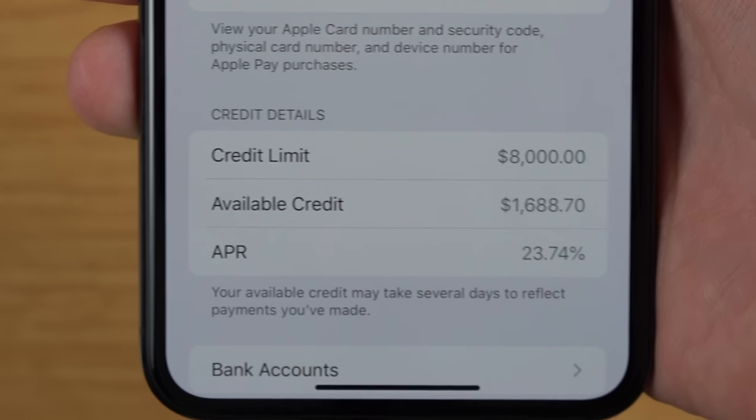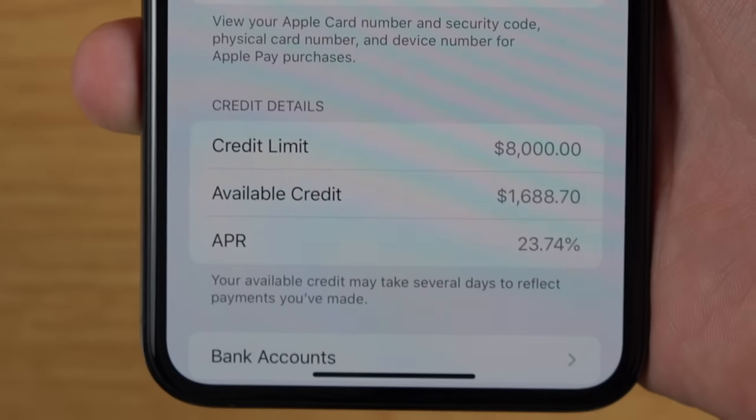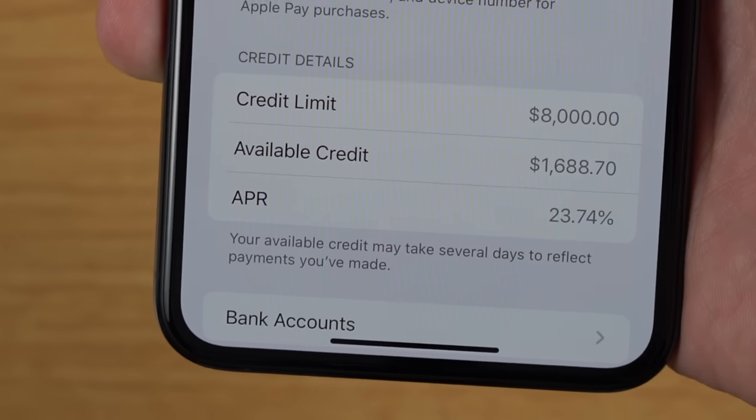Apple's interest rates for their credit card are actually pretty high. When I signed up for the Apple Card, I got an interest rate of 23.99%, which is by far the highest of any credit card I own. However, after two months, my interest rate has actually lowered just a little bit to 23.74%. This is a variable interest rate, so it could go even lower — I wonder, as I keep using my Apple Card, if it will continue to go lower or might sneak back up to that 23.99% area.